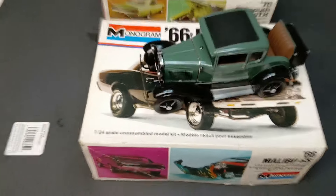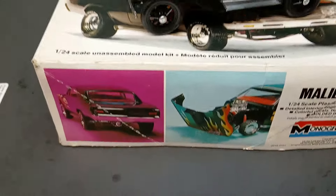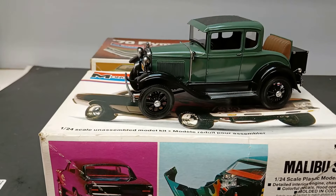I guess I'll end this video with the Model A sitting right there. Let me lower the camera so you can get a side view — that's one of my favorite builds so far.